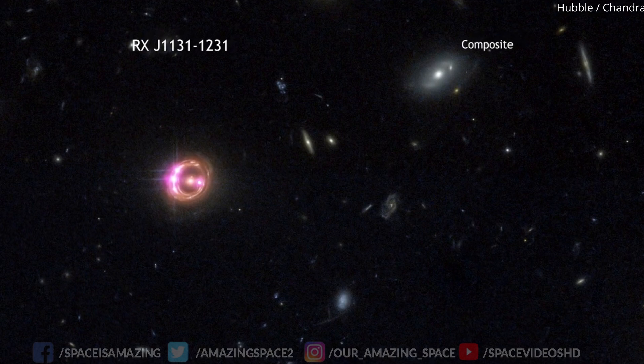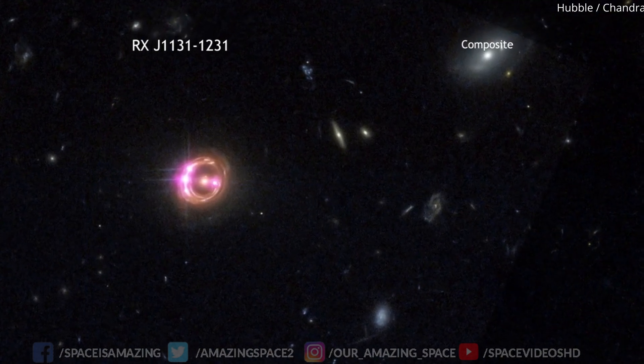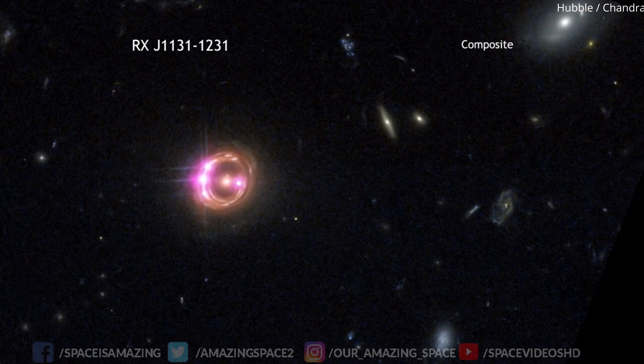Join us on this incredible journey. Stay curious and keep exploring the wonders of the universe. Thank you for watching.